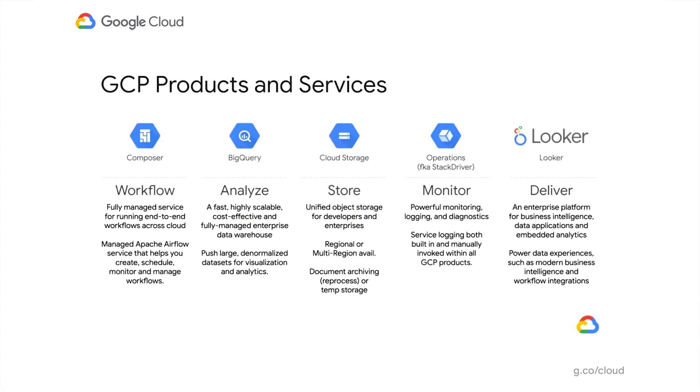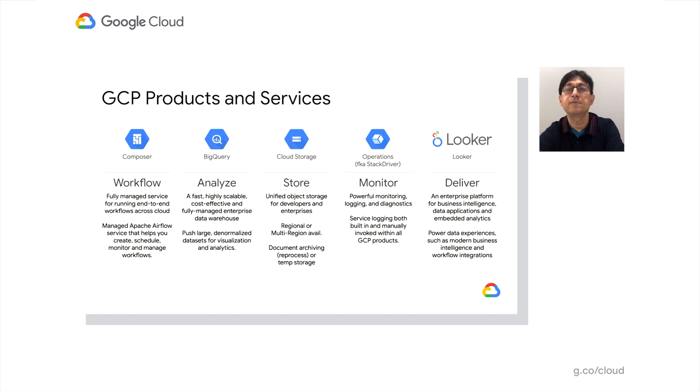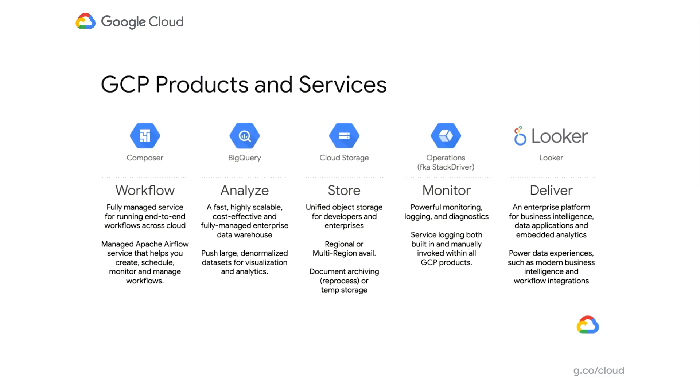The key GCP products and services we implemented include Google Cloud Composer for workflow orchestration — processing and loading files into tables and running SQL transformations and merge queries. BigQuery for loading, querying, and analyzing large amounts of data cost-effectively. Google Cloud Storage for staging and archiving of file extracts in CSV formats, facilitating future retrieval. Google Operations (Stackdriver) for logging, monitoring, and alerting activities of the ingestion pipeline. And finally, Looker for delivering insights, reports, and dashboards.